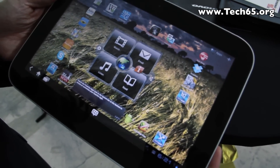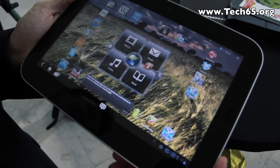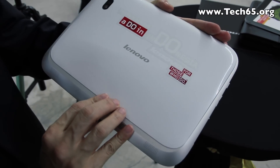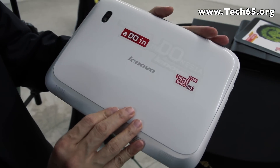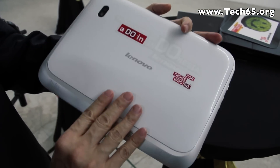The IdeaPad K1 is a 10.1 inch tablet running on the Nvidia Tegra 2 microprocessor with one gigabyte of RAM, and it comes in four different colors: white as you can see here, red, black, as well as brown. The black and brown versions are actually textured on the back.